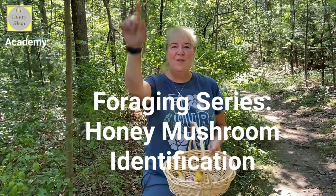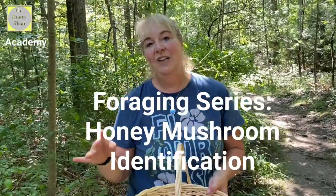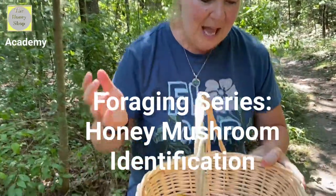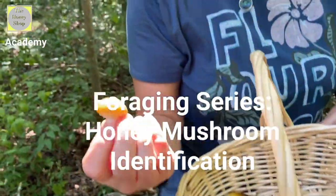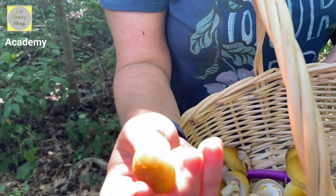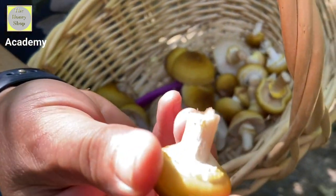We're here foraging in Rhode Island and these are really early honey mushrooms, one of my favorites. We're going to look at some ways to ID them. First, they have almost like tiny hairs on the cap structure itself, and they always have a veil — you can see the veil right here.